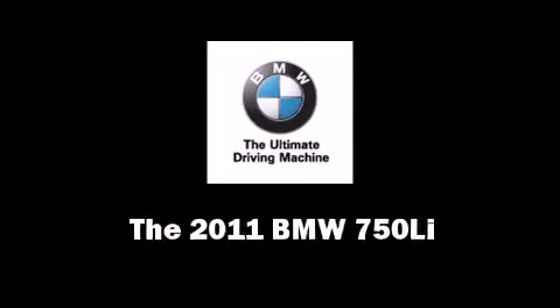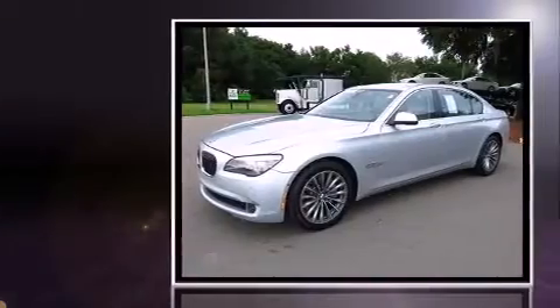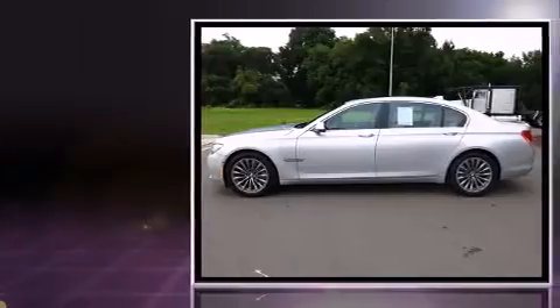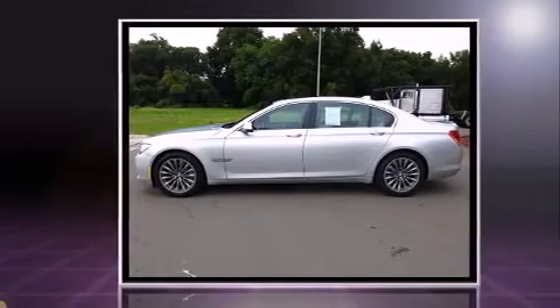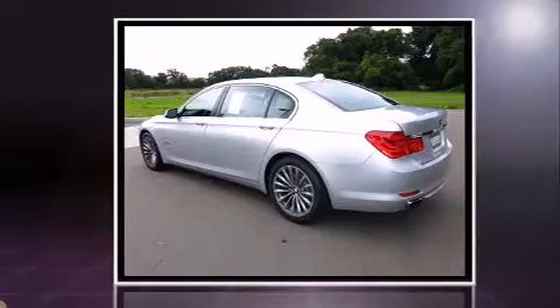The 2011 BMW 750Li — this four-door, five-passenger sedan has not yet reached the 50,000 mile mark. It features an automatic transmission, rear-wheel drive, and a powerful eight-cylinder engine.